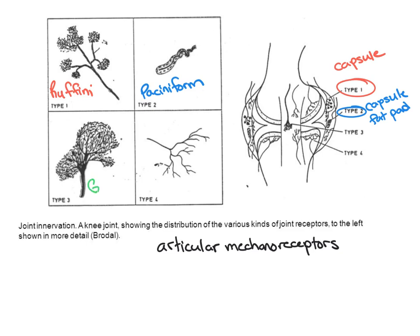Type three is our Golgi tendon organ, located specifically within the tendons and ligaments surrounding joints — specifically the ligament when discussing the joint complex. These respond only to active tension. They are dynamic in nature, very high threshold requiring quite a bit of stretch before activation, and very slow adapting, just like our type one.